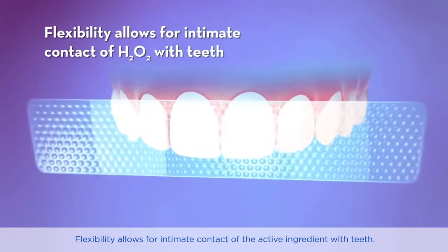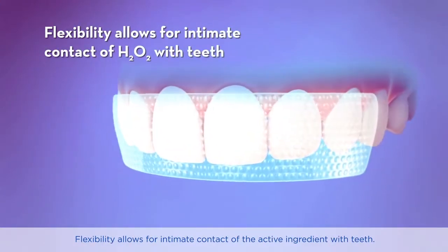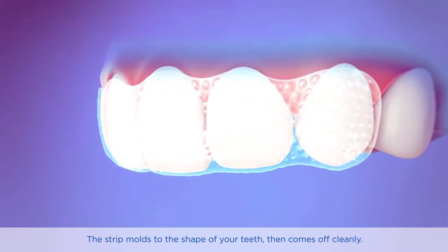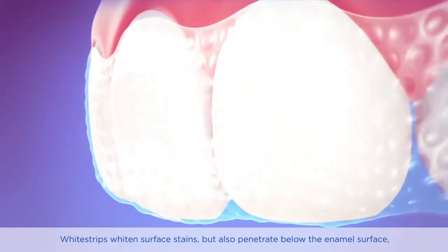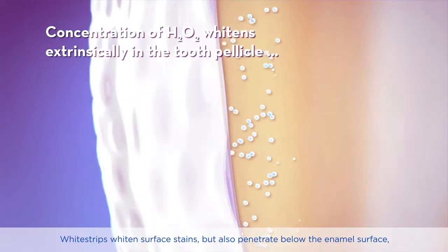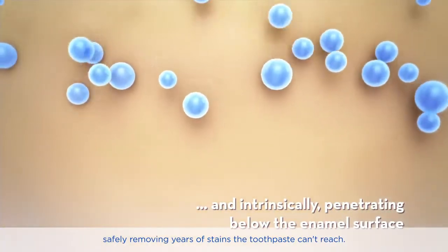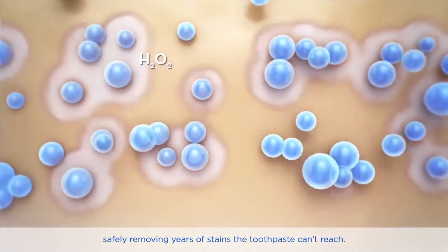Flexibility allows for intimate contact of the active ingredient with teeth. The strip molds to the shape of your teeth and comes off cleanly. White Strips whiten surface stains but also penetrate below the enamel surface, safely removing years of stains that toothpaste can't reach.